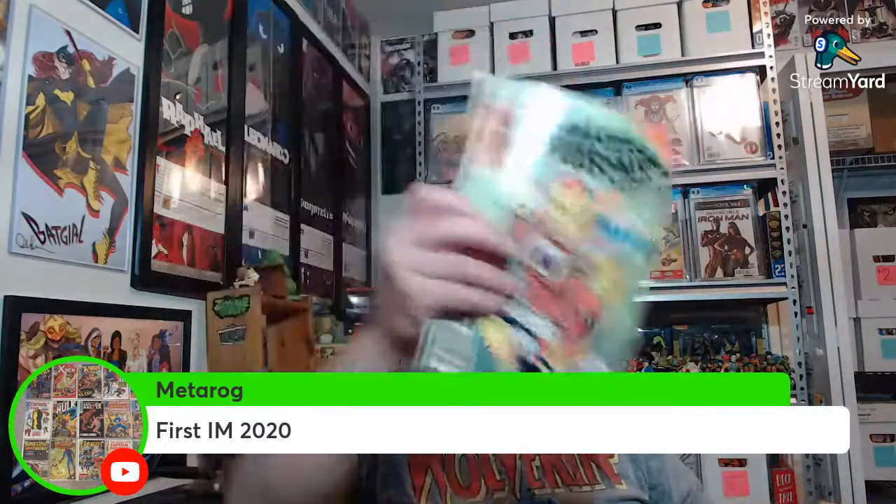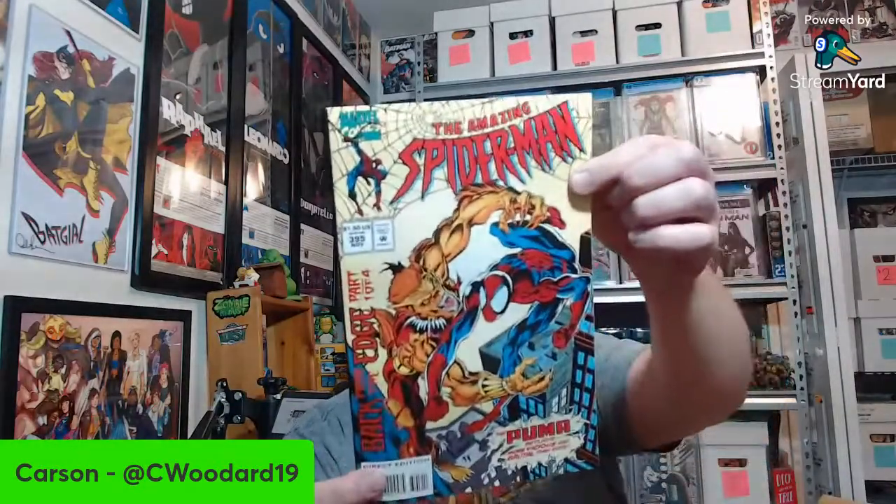Oh, this is cool — they kept the original subscriber board in here. I like seeing weird oddities like that. I'm probably going to keep that with this book. We've got Amazing 392. Metarog says the Annual was the first Iron Man 2020 — very good. We've got Amazing 395, 45. Issue 263 — first appearance of... I want to say Herbie? That one was kind of hot for a while before the storylines in current comics kind of sucked.